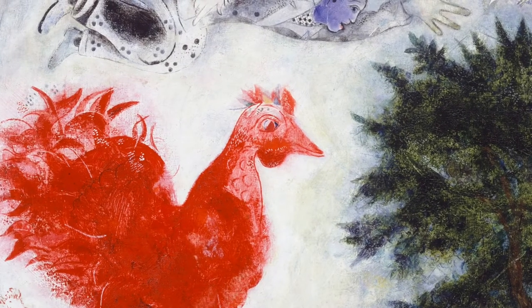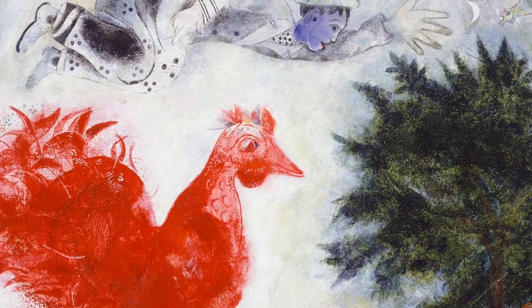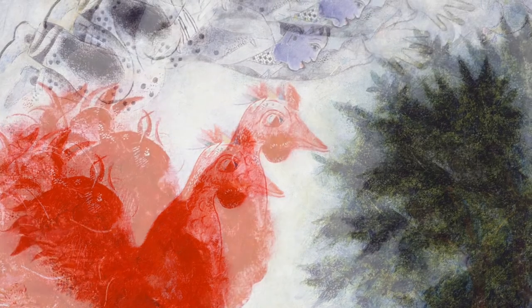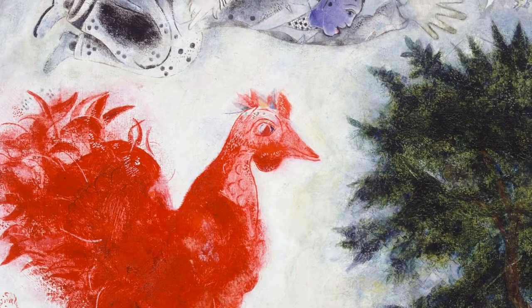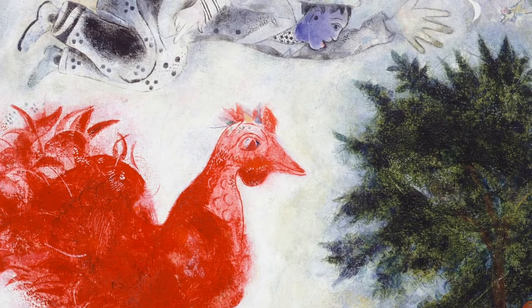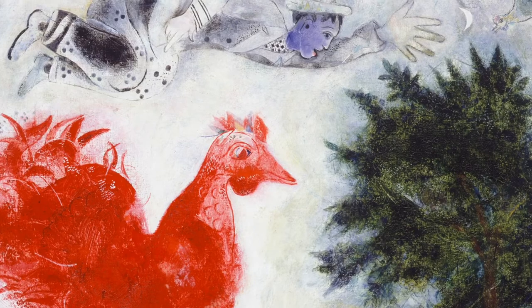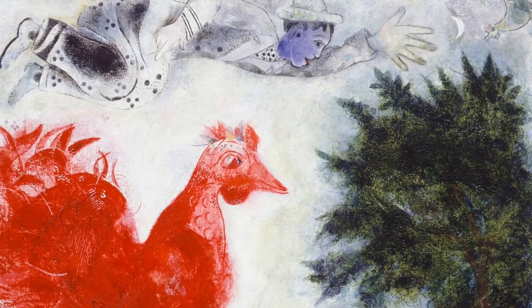As Nazis began to invade Europe, Chagall became more and more at risk. In March of 1939, over 1,000 paintings and 4,000 watercolors and drawings of modern artists, including Marc Chagall, were burned in the courtyard of a fire station in Berlin. When Paris was invaded by the Nazis in 1940, Chagall needed a way out. He was able to move to America in 1941 thanks to efforts of the New York Museum of Modern Art. His name was added to the list of prominent artists whose lives were at risk and who the United States should extricate.